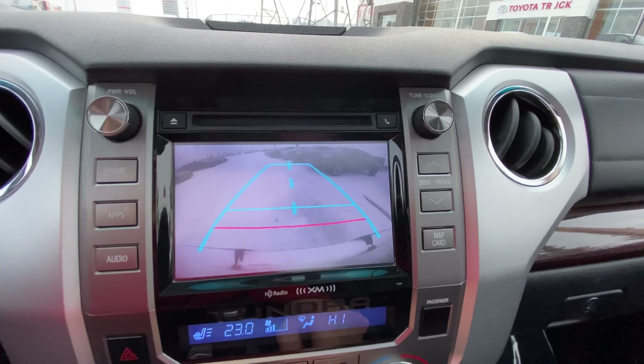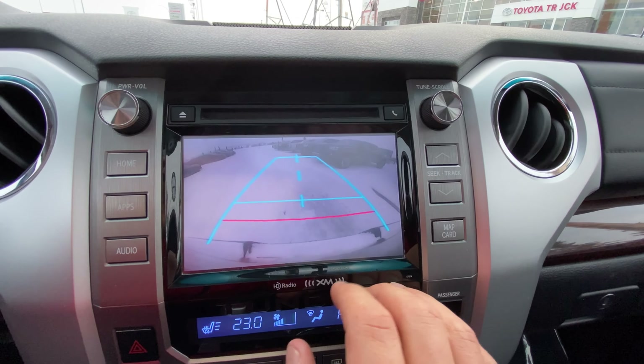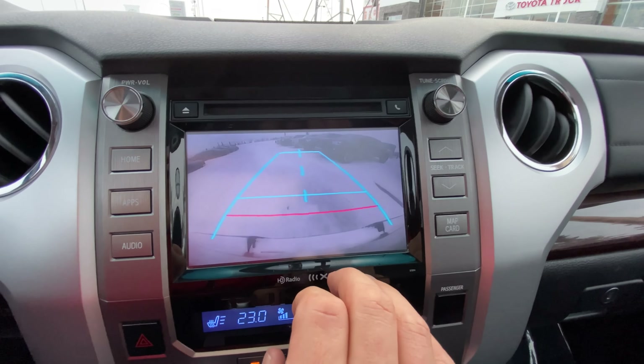You do have a nice backup camera in this. It gives me six inches back from the bumper and almost bumper tip to bumper tip, so I can really see clearly back there.